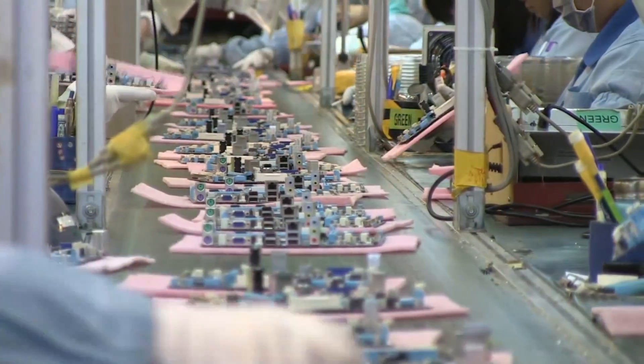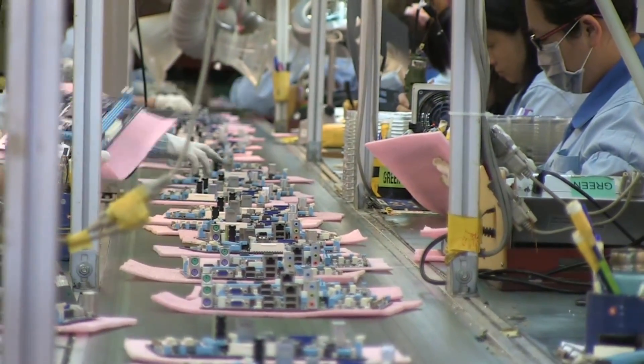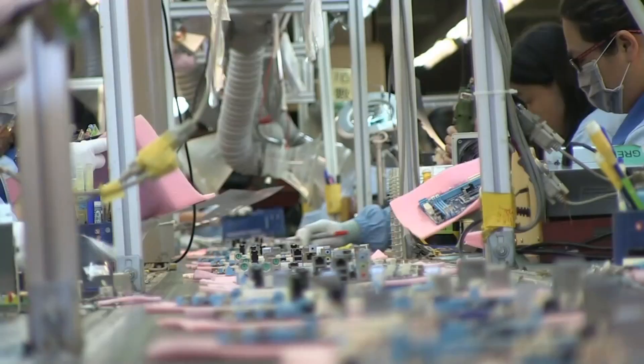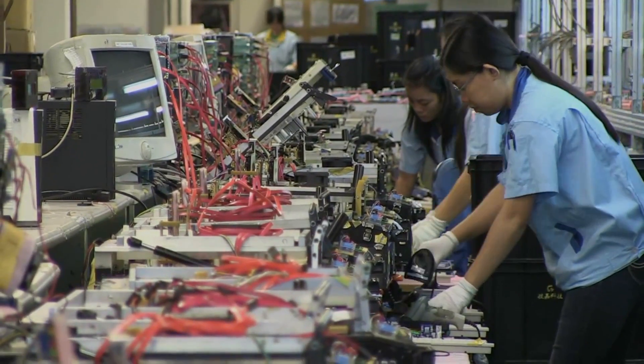In addition to these components, the factory can also produce 10,000 smartphones and 10,000 notebooks or netbooks per month. Once the motherboards have all their components, the quality testing process begins. This starts with a simple visual inspection. From there, the board makes its way to a function test box, which basically builds a functioning PC in a matter of seconds.